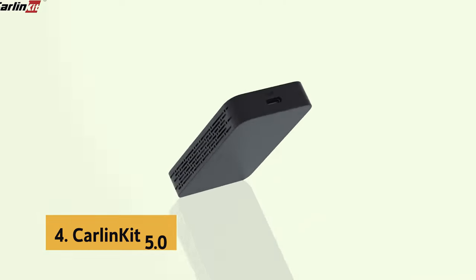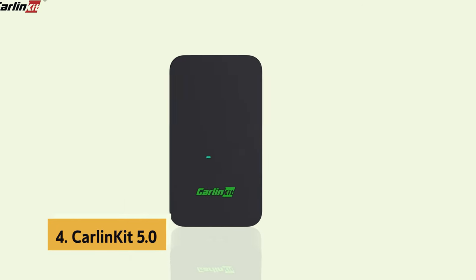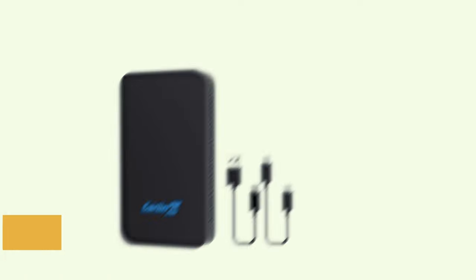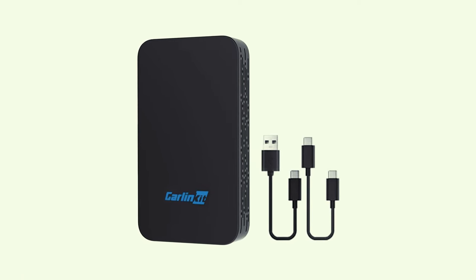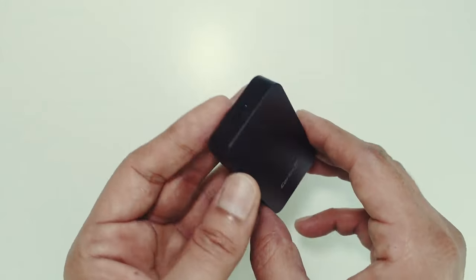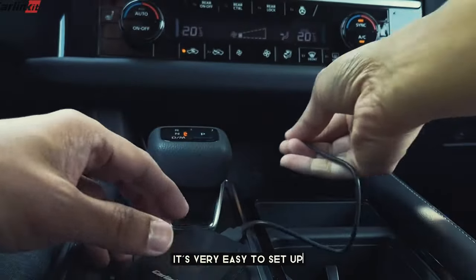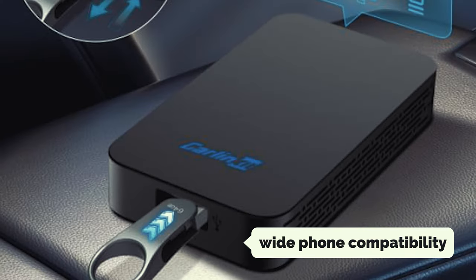Up next in fourth place is the Carlinkit 5, with its ultimate dual-system convenience. This innovative device seamlessly converts wired CarPlay to wireless CarPlay and wired Android Auto to wireless Android Auto. Its sleek, user-friendly design makes it a breeze to set up and use, with a compact size allowing for easy installation in any vehicle.